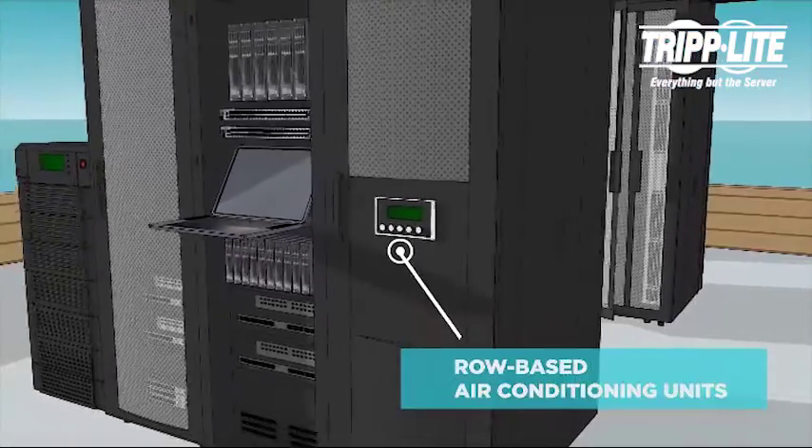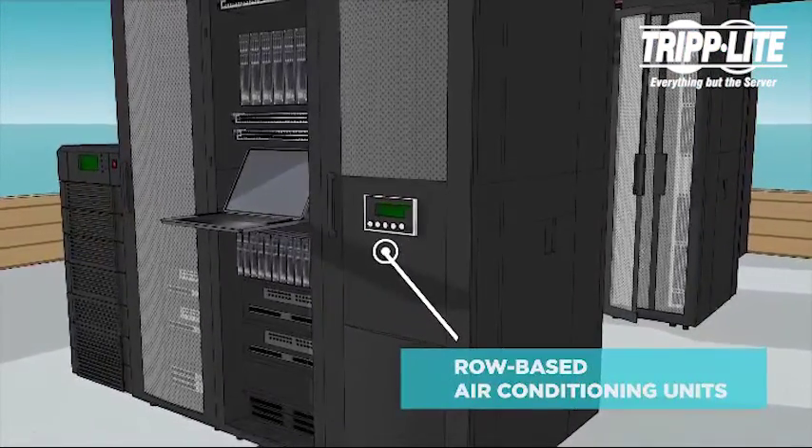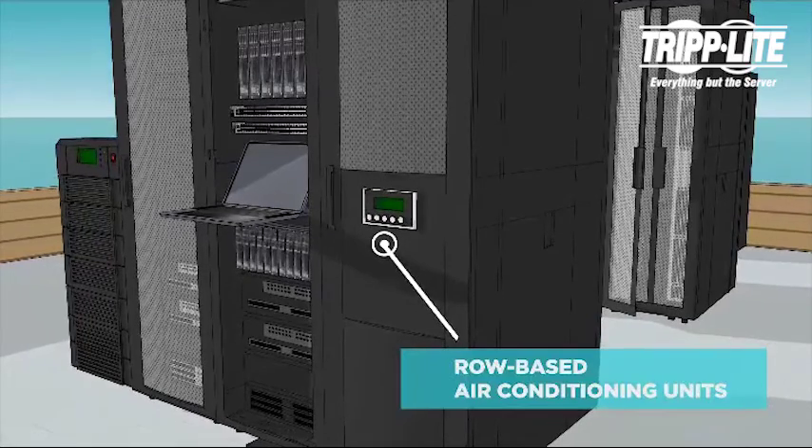Our row-based air conditioning units provide up to 33,000 BTU of close-coupled cooling in a 42U rack form factor.